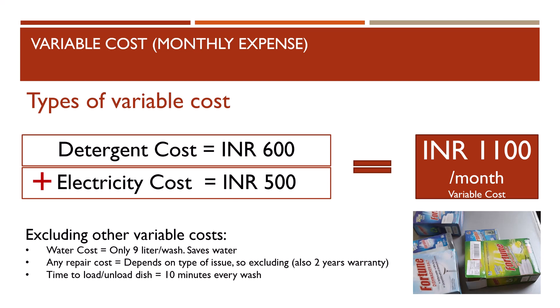I am excluding the following costs from the calculation. First, water cost — it uses only 9 liters per session, which is 70% less than hand wash, so it saves a lot of water. Second, maintenance cost — it's a low-maintenance device, but you may incur some cost when a part wears out; it's also under warranty for two years, so nothing to worry about initially. Third, time to load and unload dishes — it takes approximately 10 minutes per wash.